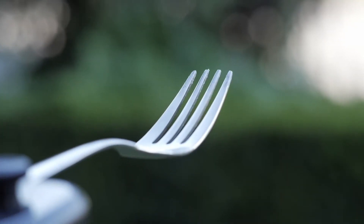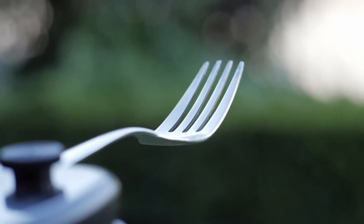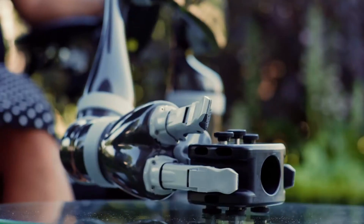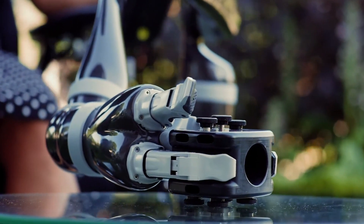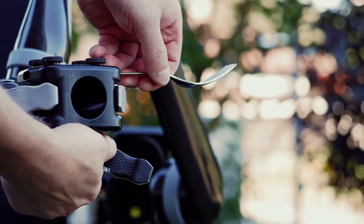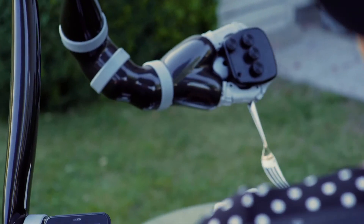In order to be able to use cutlery or other objects, for example an umbrella, the user can fall back on our universal holder, which can easily and quickly be picked up with Jayco's fingers. This makes it easier to work with various objects, especially thin ones, and provides a secure hold.